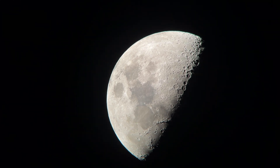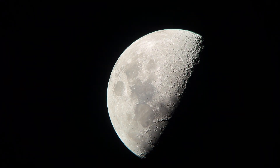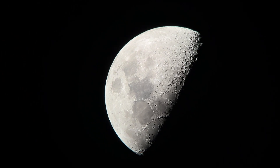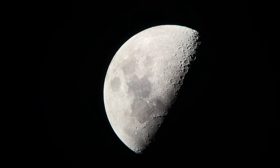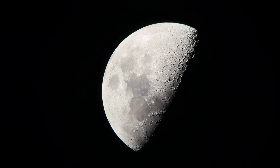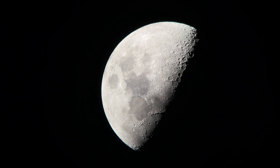Hey everybody, it's Michael again with Late Night Astronomy. I've been out doing some observing of the moon, particularly looking at and sketching some of the land features near the Apollo lunar landing sites. This one specifically tonight, right at a first quarter moon, is for Apollo 15.